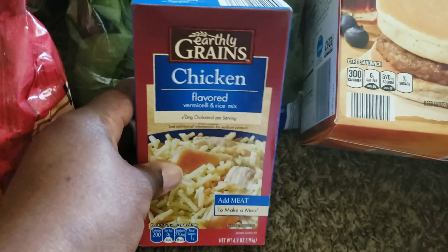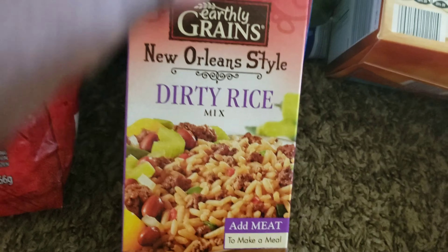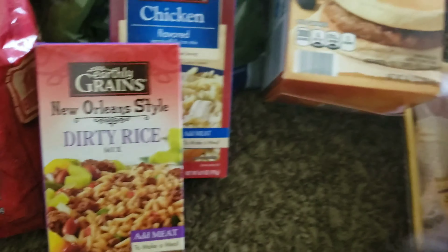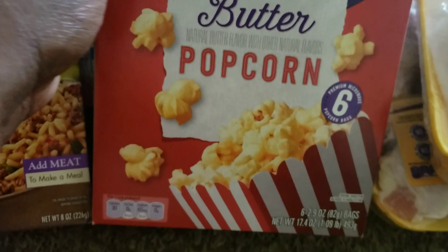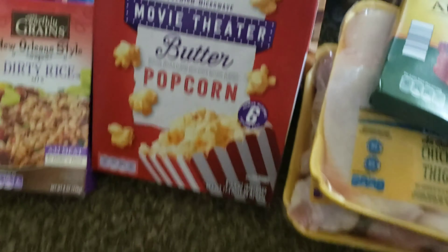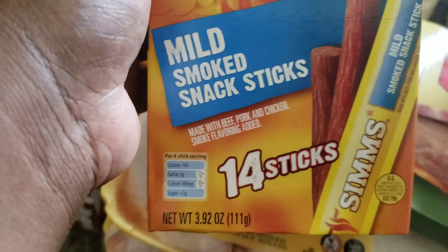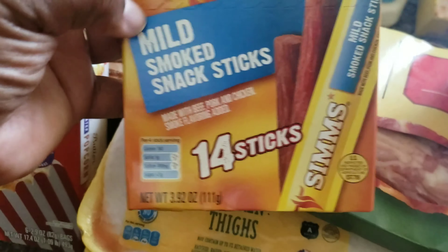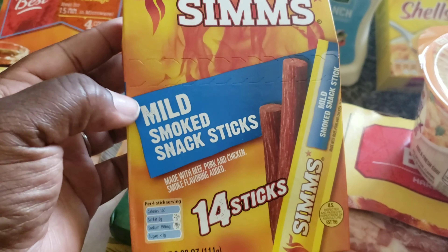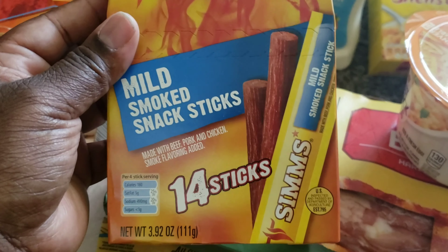I have a box of chicken flavored rice mix. And I have this New Orleans style dirty rice mix — I can't wait to make that. I also bought a box of popcorn for us to snack on — sometimes we have movie night or sometimes we just want some popcorn. I bought these because the kids love them. They're supposed to be like Slim Jims but it's the Aldi's brand, and the kids and I really like these to snack on. So I just bought a box of 14.